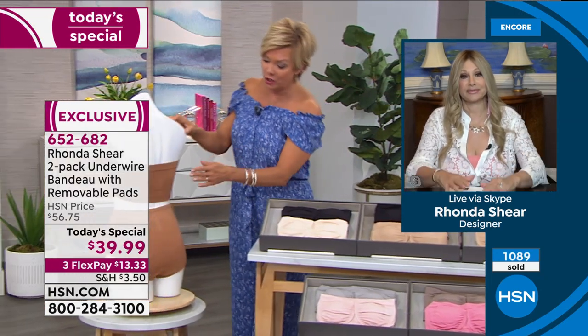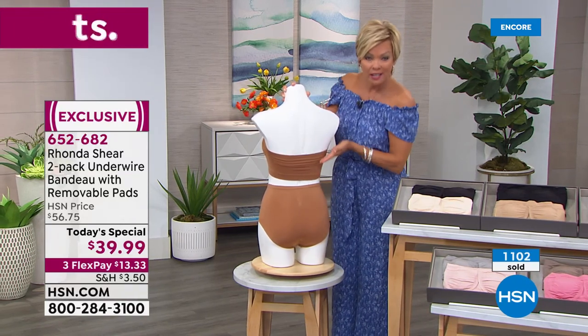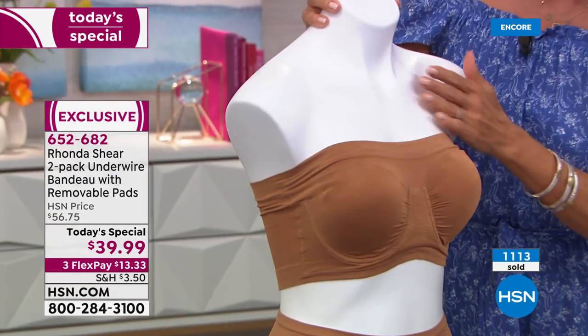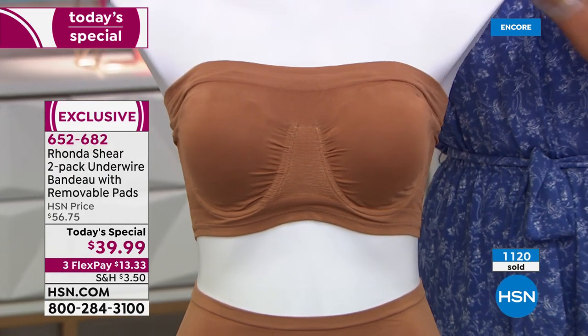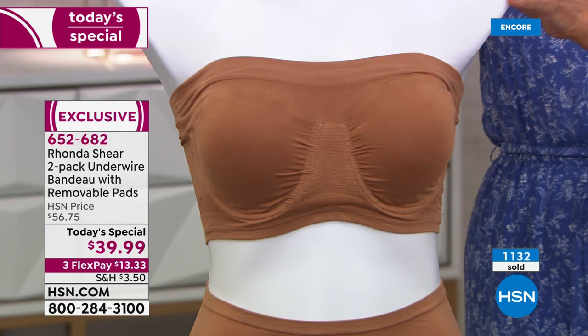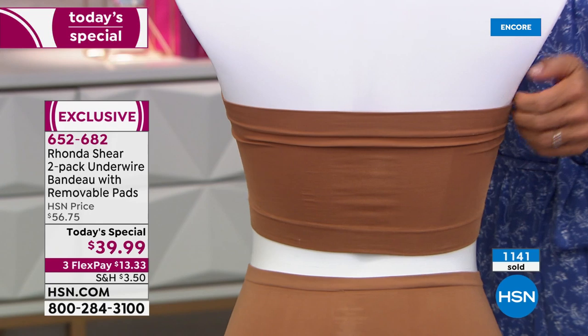I'm going to show you the backside too, because it's very wide in the back. You can pull this down if you've got a lower back dress, a strapless top, or any kind of specialty neckline — one shoulder, or decorative necklines. A strapless bra is the only answer. And this is a strapless bra that does not fall down. You're not constantly tugging and pulling up.